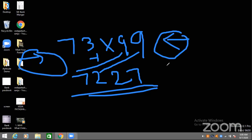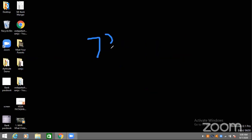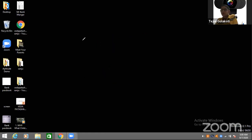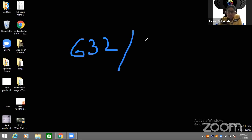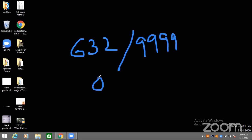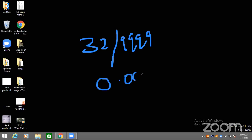For division by nines — for example 73 ÷ 99 — just place a decimal point before the number: 0.73. That's the answer. For more nines than digits, add extra zeros. For example 632 ÷ 9999 (one extra nine): answer is 0.0632. And 32 ÷ 9999 (two extra nines): answer is 0.0032. Thank you so much.